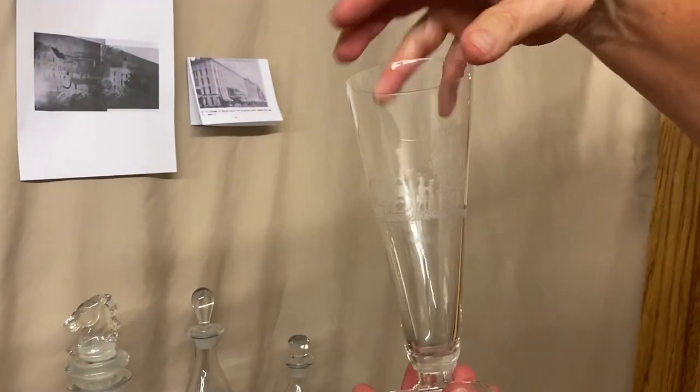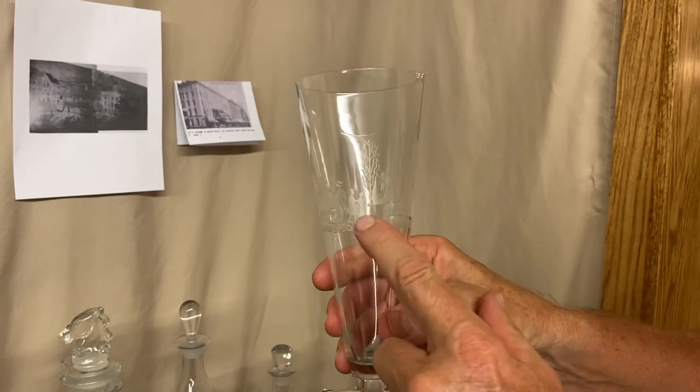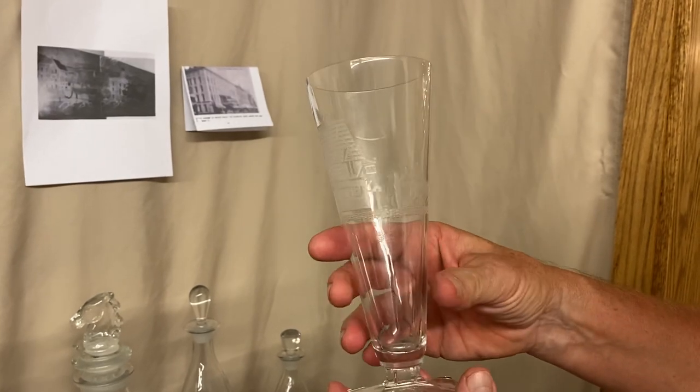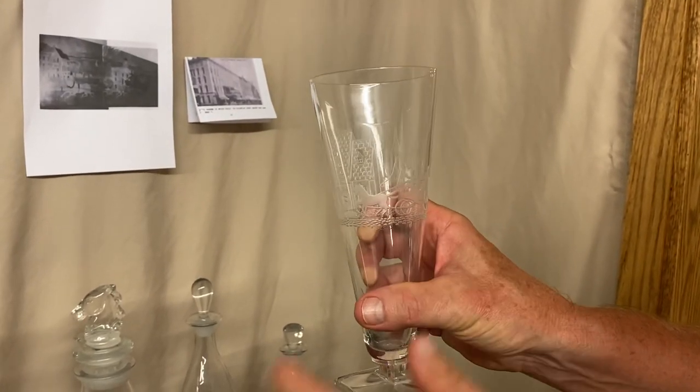Next item, we have a New Era Pilsner. It has the same designs on it. You might also note that the little man has his arm out helping the woman along. And there's a little man in front with just a few rows of cobblestone down below it.